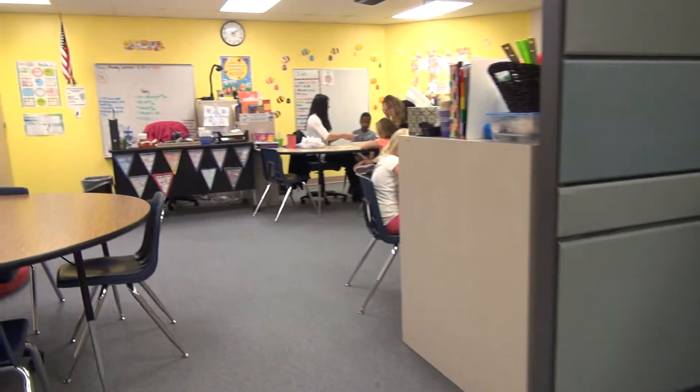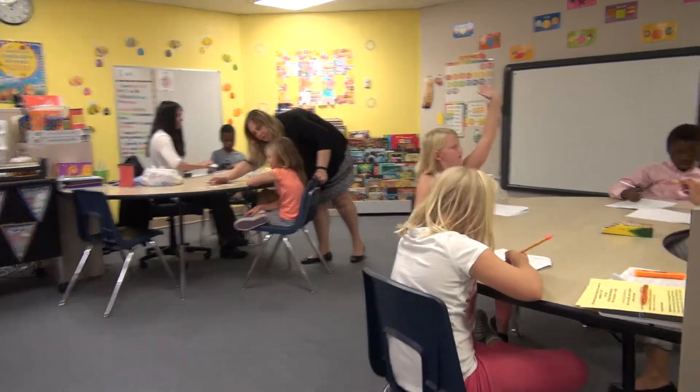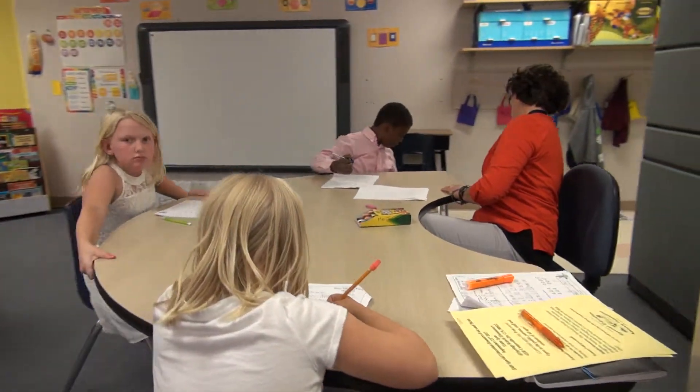All right, can you count by fives for me? All right, you ready? Here we go. Five, ten, fifteen, twenty.